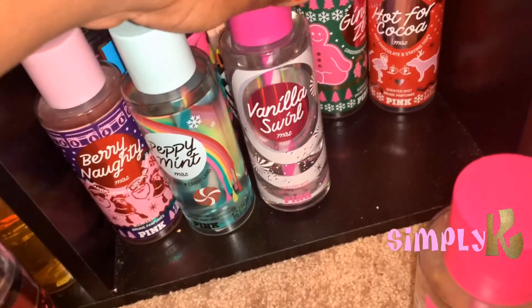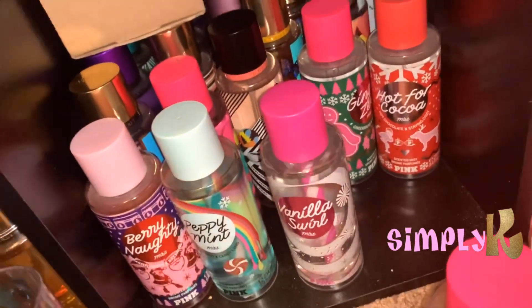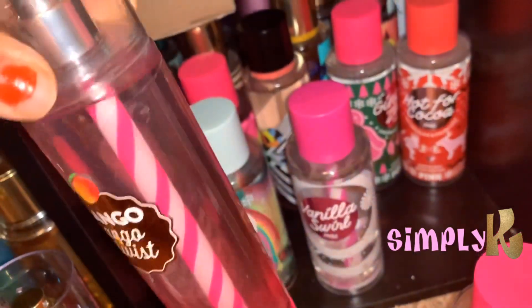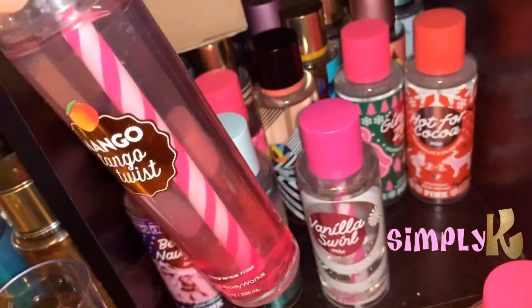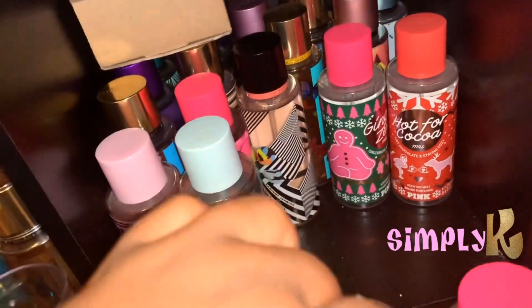The next thing I got is Vanilla Swirl, and I really love the straw in this. It's very similar to the straw in the Bath and Body Works collection from a while back — this is the Mango Tango Twist. But as you can see it's like the same little straw, and I really like that. So I like what they did with this collection.